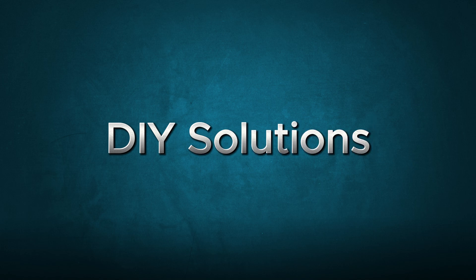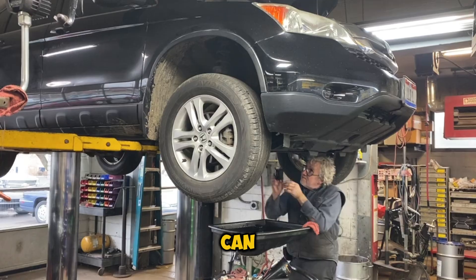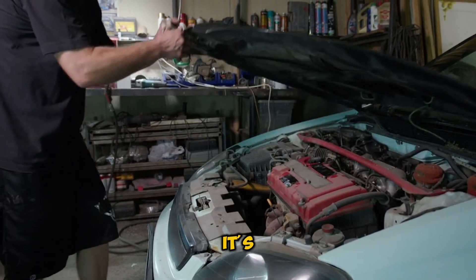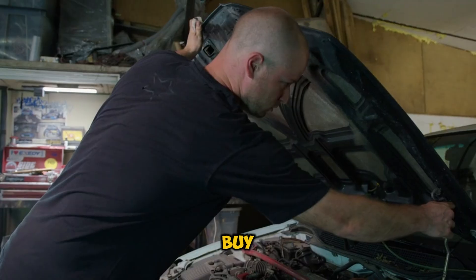Before you rush to the mechanic, there are some things you can try at home. First, try changing your oil — sometimes it's as simple as that. Next, clean your PCV system; it's easier than you think. And consider using a slightly thicker oil grade — it might buy you some time.